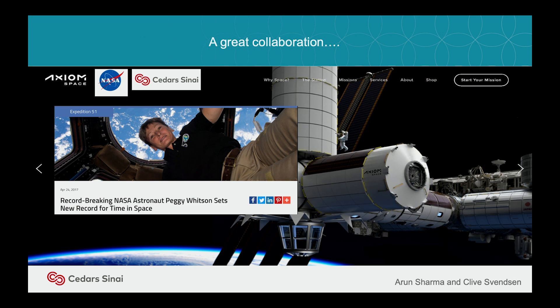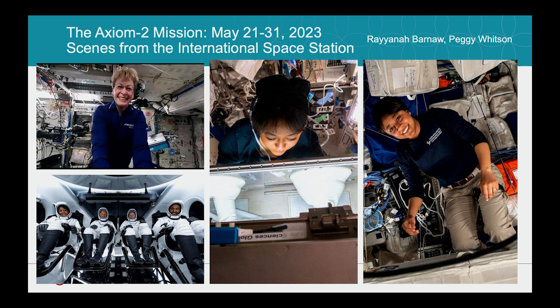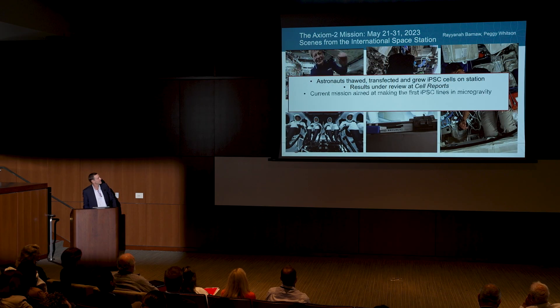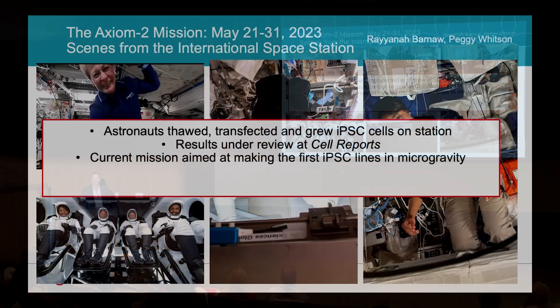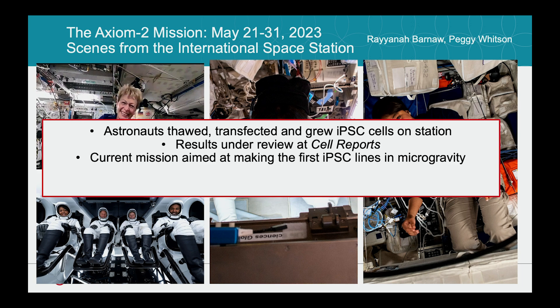This is Axiom's picture of their new station. The first mission — Peggy was part of it — they did some transfections and grew IPS lines on the space station. The results are under review at Cell Reports. The current mission is aimed at making IPS cells in microgravity — we think it might help sustain a high level of pluripotency. Anybody who's grown IPS knows how difficult they are — they always want to differentiate. In zero-g, they may grow better, faster, and more reliably. We might learn the gene expression patterns that drive that efficiency, and then CRISPR-edit lines on Earth to mimic what happened in space.